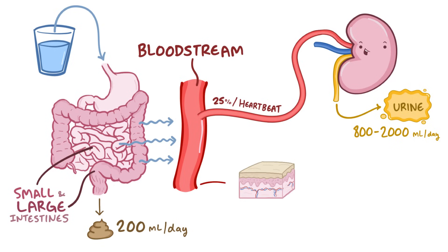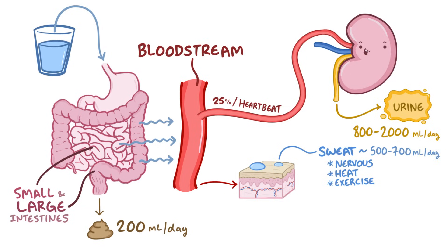Sweat glands in the skin produce small amounts of sweat, and their production increases when we're nervous, when it's hot outside, or during exercise. The amount of sweat we lose each day varies quite a lot based on activity level — on average it's 500 to 700 milliliters per day, even though some athletes can sweat more than a liter in an hour when it's really hot.